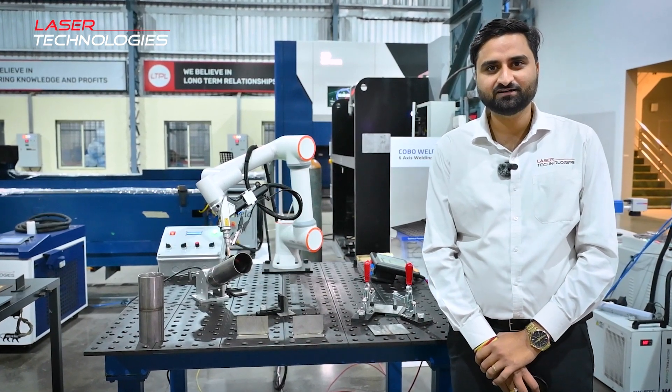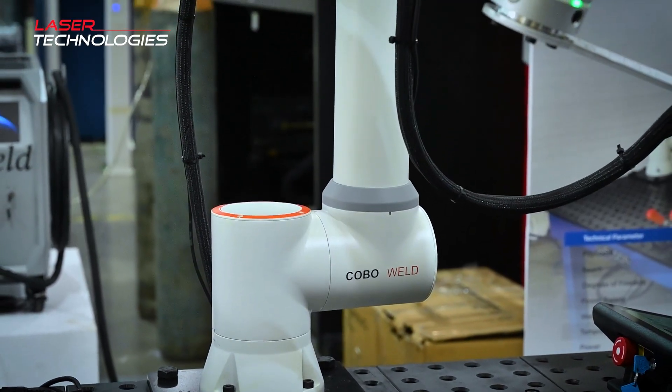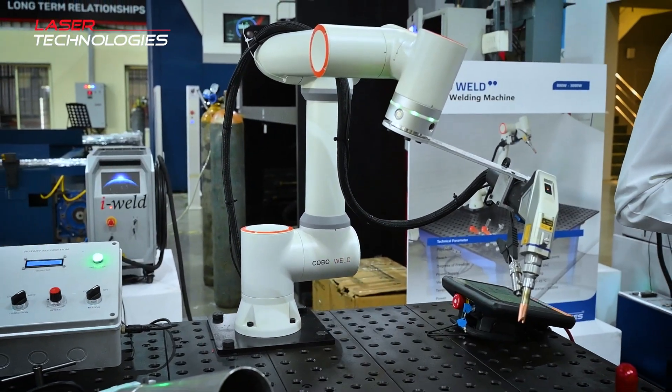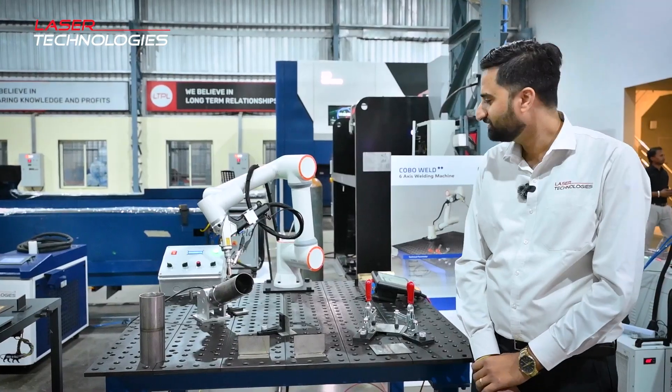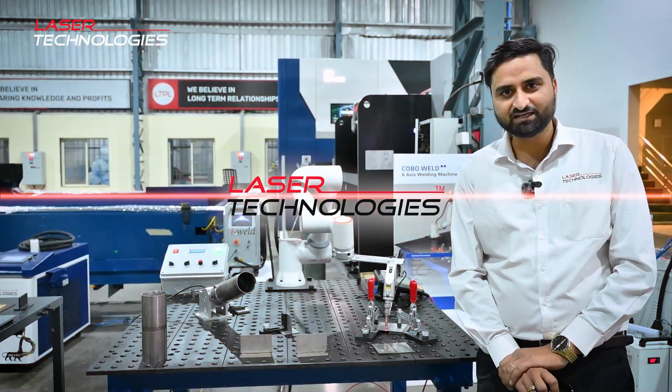Hello everyone, this is Abhishek Pandey, Laser Application Manager at Laser Technologies. This is our new product, CovoWeld 5, and this comes with a 6-axis CovoTik machine, powered by a laser welding machine from Laser Technologies.